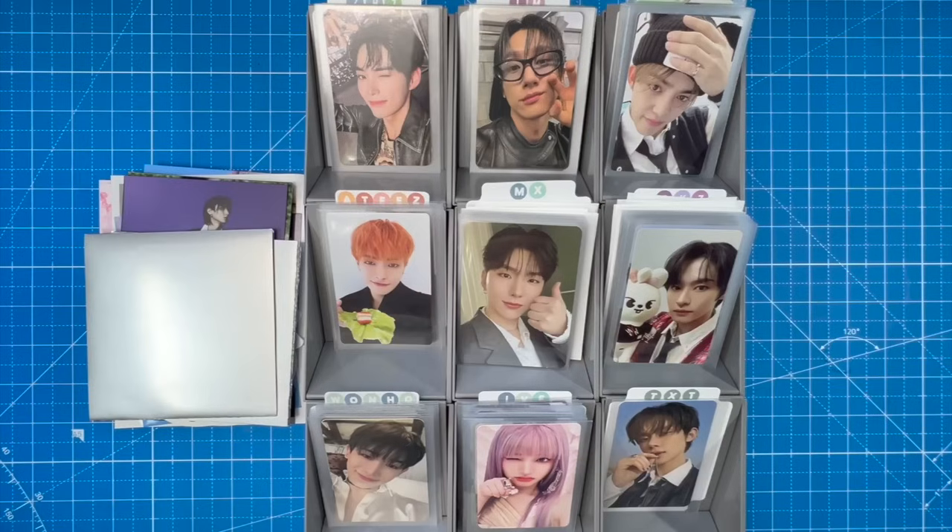Since then I've gotten Changkyun's newest album in the mail, ZB1's newest album, fan kits for both Stray Kids and Monsta X, IVE albums, and some other stuff from recent comebacks plus trades and purchases. We have a lot to put away today. I also forgot about ATEEZ — literally yesterday I picked up ATEEZ's new album.